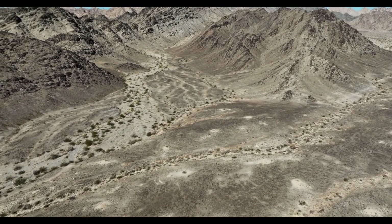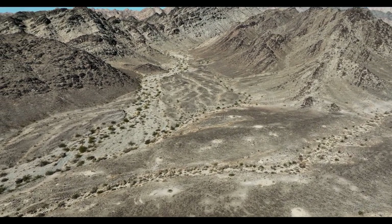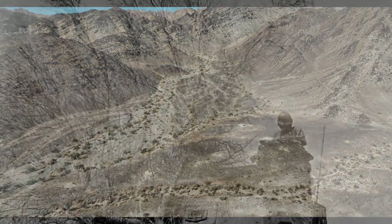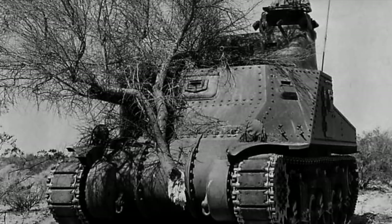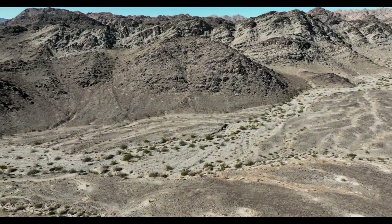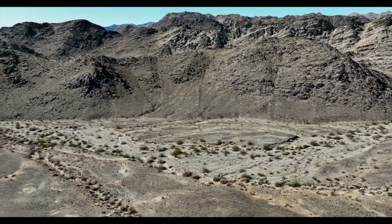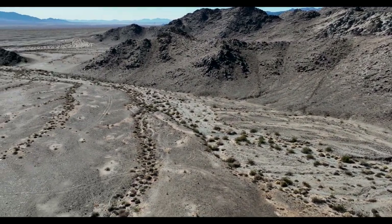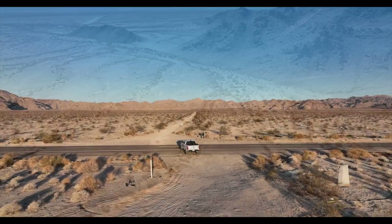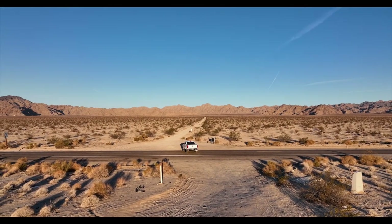Ron and I then followed the aqueduct to a break where we were able to drive to the base of the Coxcomb Mountains. We could see the old tank and armored vehicle tracks where young tank commanders were taught how to navigate difficult terrain.